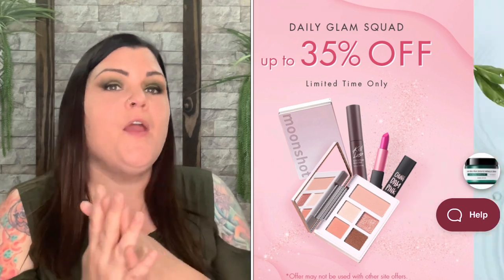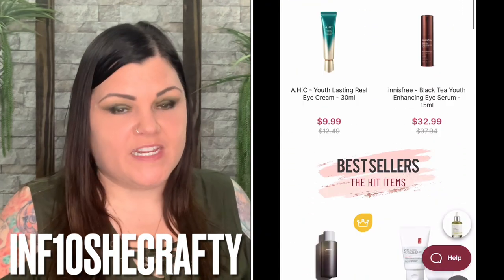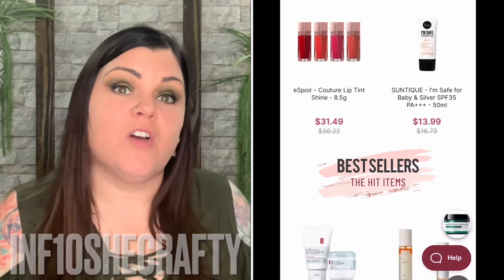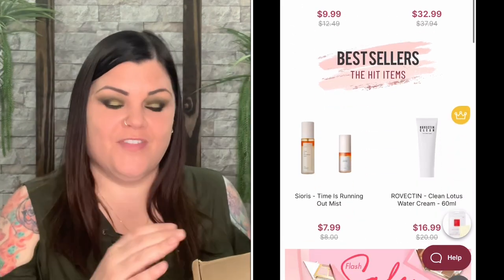I actually showed you a little while ago products from Stylevana, and they wanted me to show you guys some more products. I was super happy about that, so they did send me another box to review. Stylevana — if you do not know — has so many different products: a lot of skincare, makeup, and lifestyle on their website. I'll link everything down below. They did give me a code, INF10SHECrafty, which will get you 10 to 15 percent off your total.